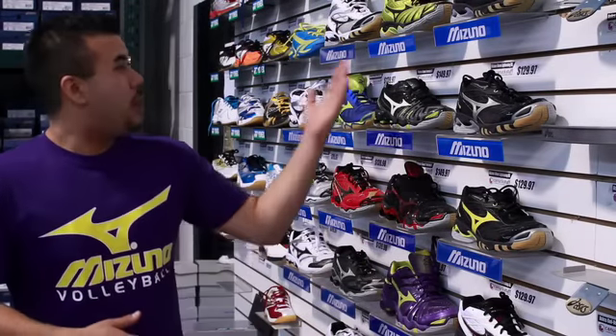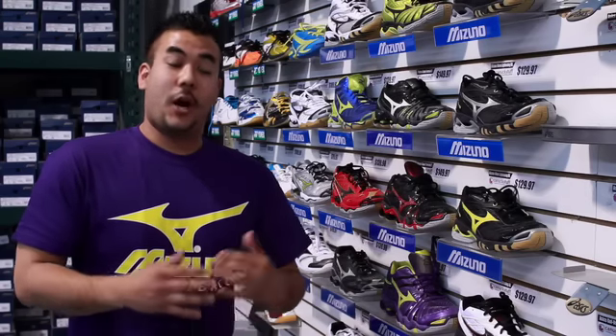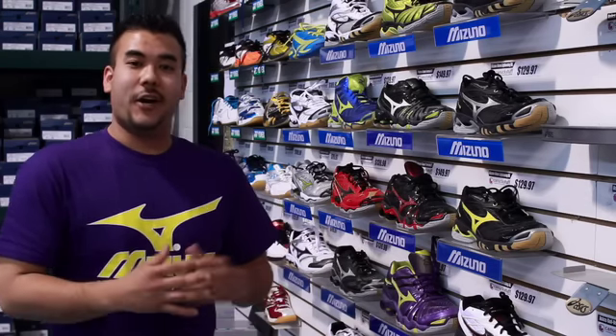Hey guys, it's Neil from Canuck Stuff here to talk to you today about the three newest Mizuno shoes that have been released, available at the Ontario Provincial Championships, our National Championships, and of course here at Canuck Stuff.